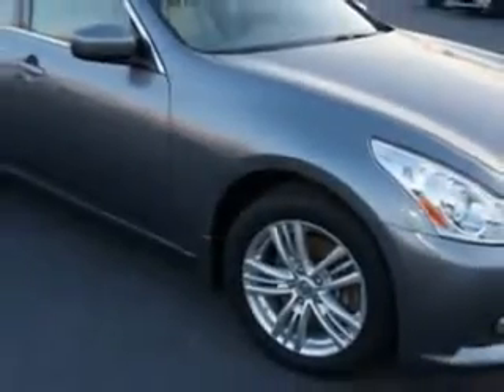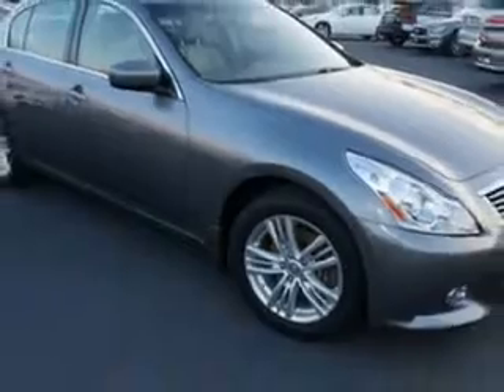Windows Rear Defogger, Front Wipers Speed Sensitive, Suspension Rear Coil Overshock, Windows Lockout Button, Power Windows with Remote Operation.